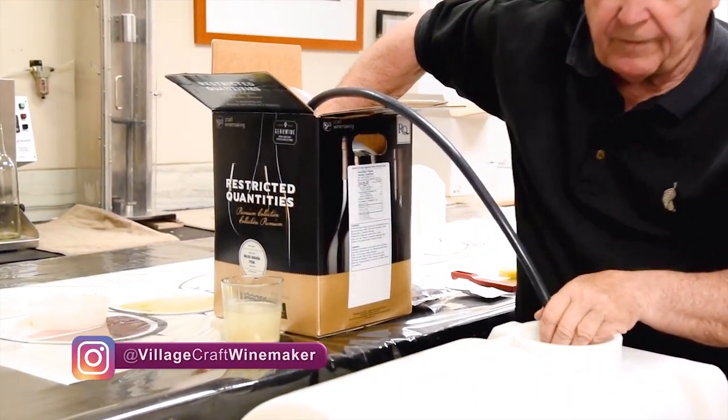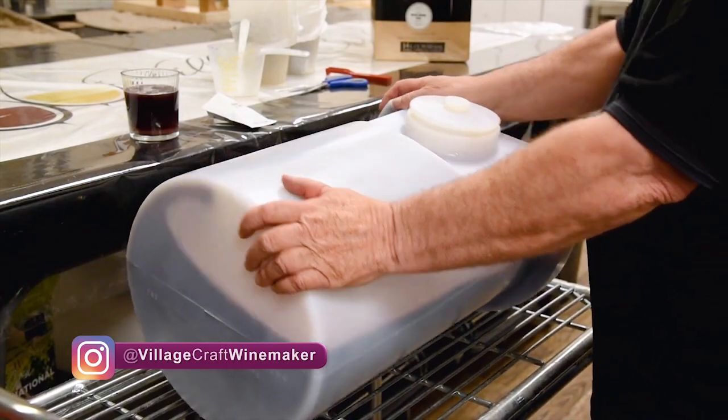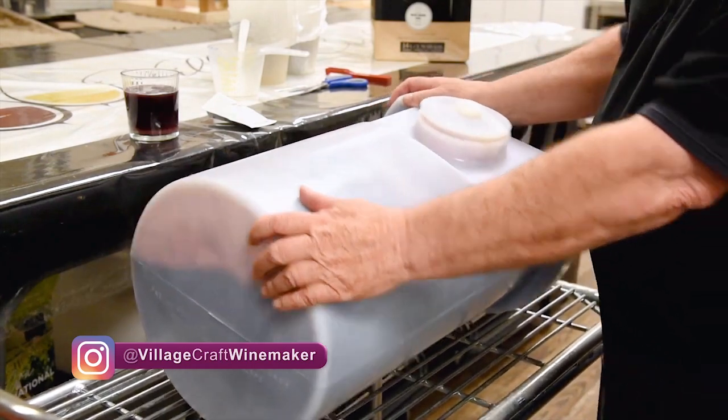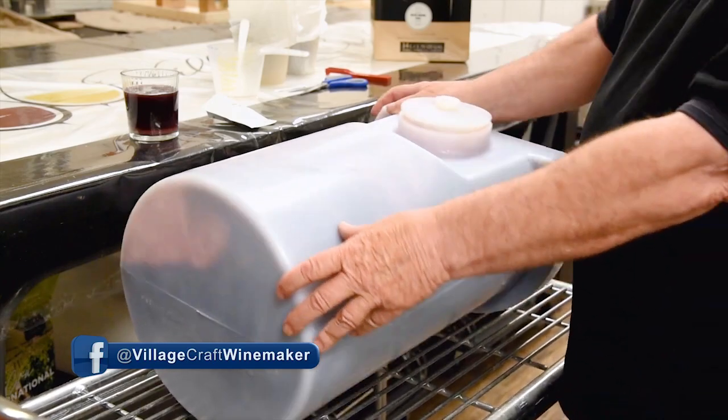It's ready to drink sooner than the old pail and carboy system. It also allows seniors who've made wine for years in their basement, who can't lift the glass carboys anymore, to still make wine at home.